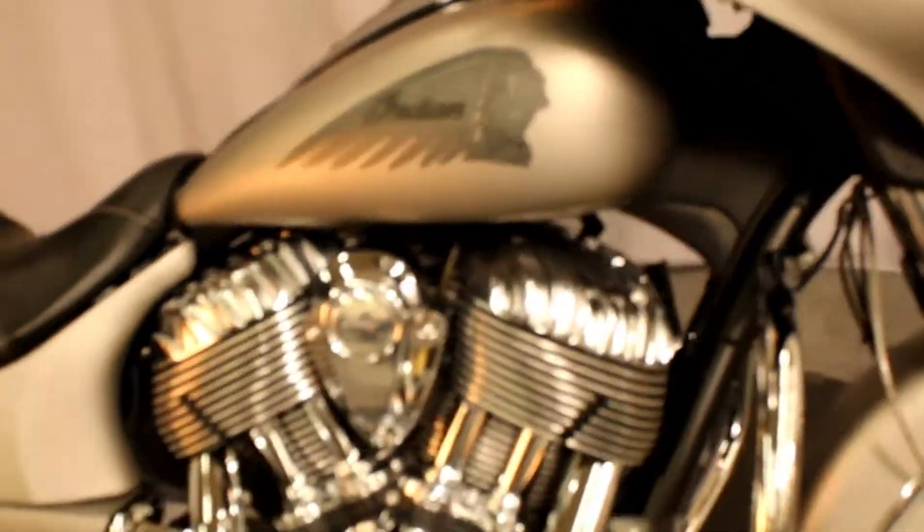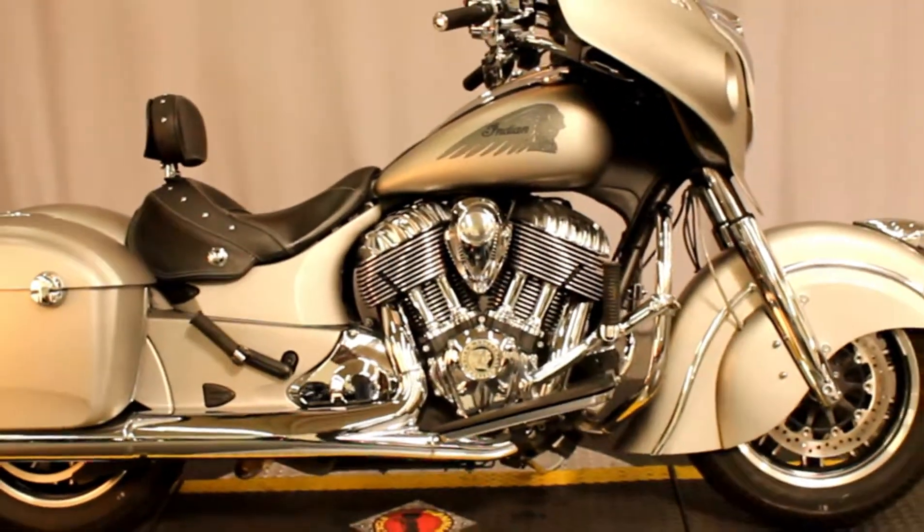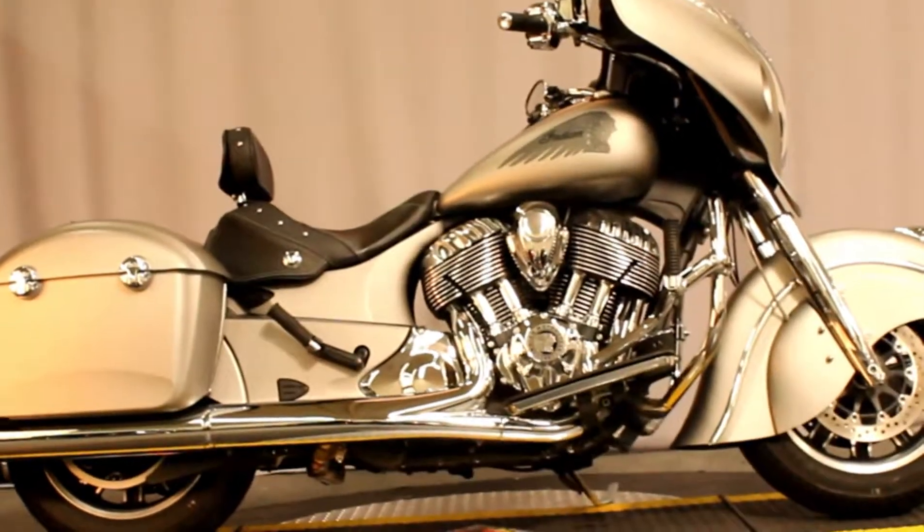Beautiful, beautiful bike. Available for test rides seven days a week at North County Indian Motorcycle, between Escondido and Vista, in San Marcos, right off the 78.